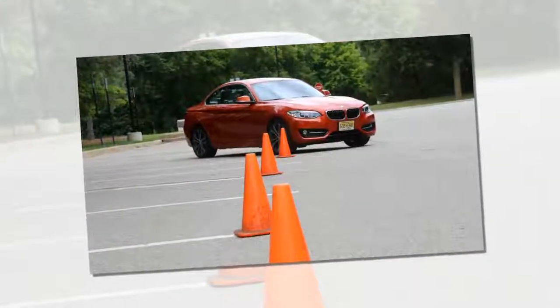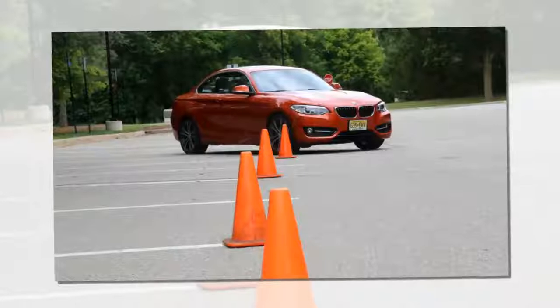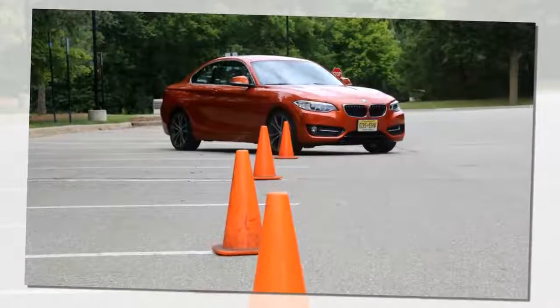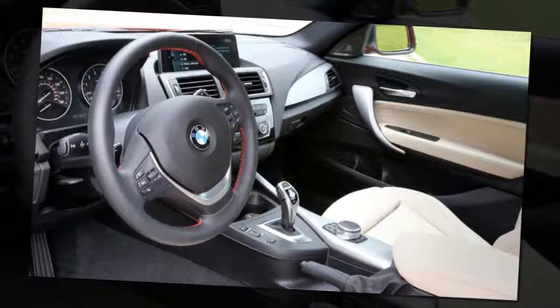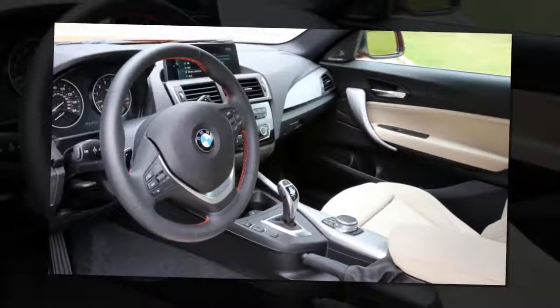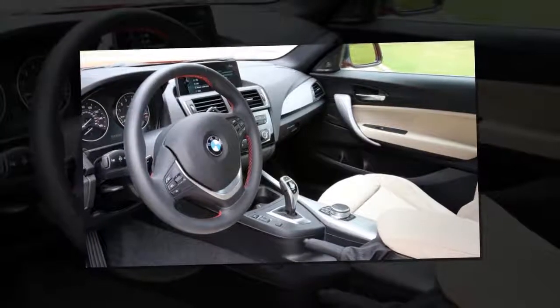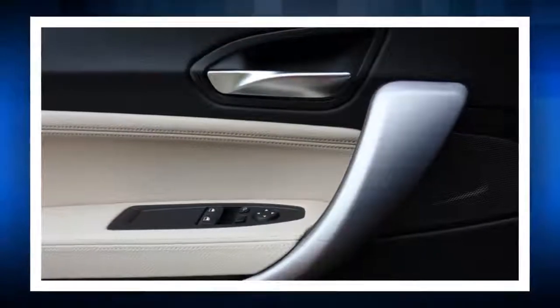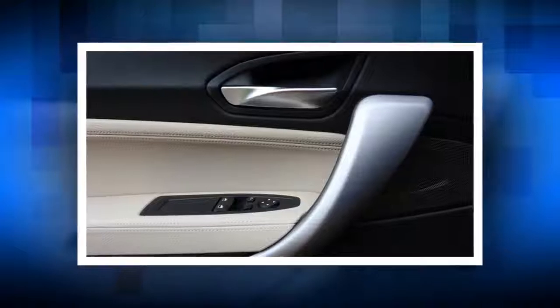Associate Editor Reese Counts: I really like the size of the 2 Series. It's the smallest BMW sold in the US, but for a young married guy with no kids, you really don't need anything bigger. If you get out the tape measure, you'll find that it's within an inch or two in every dimension as the E46 3 Series, which says more about the 3 Series than it does for this 230i X-Drive. It shares the same engines as the current 3 and 4 Series, but the smaller size and lower weight make it feel lighter on its feet. In my opinion, it's more fun than the larger cars, too.